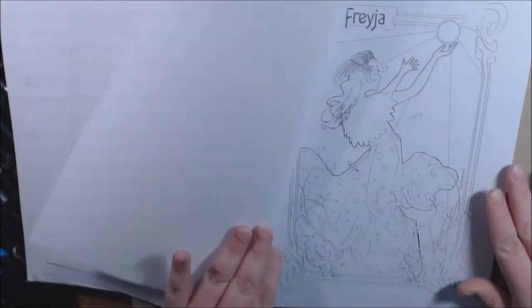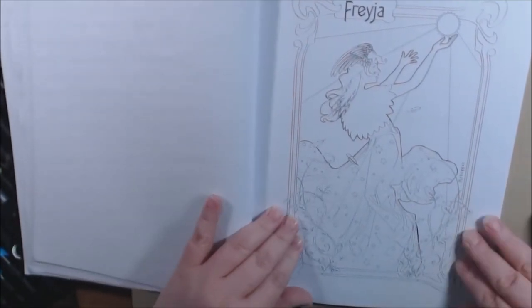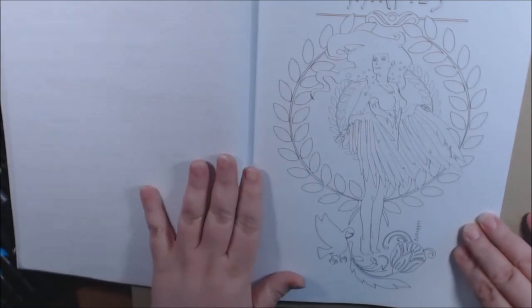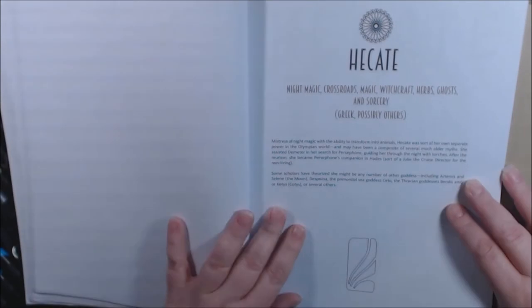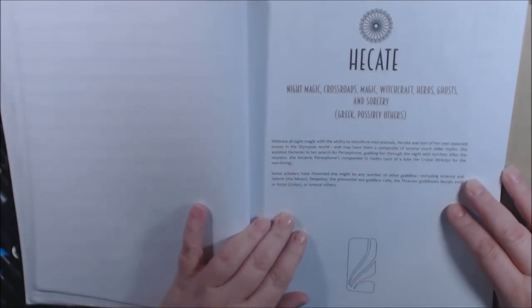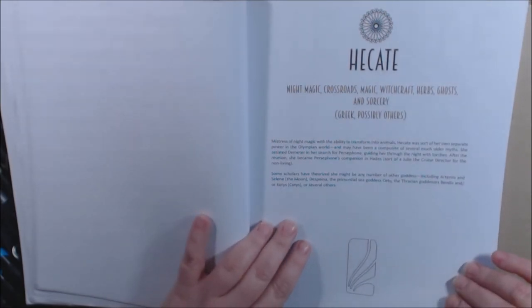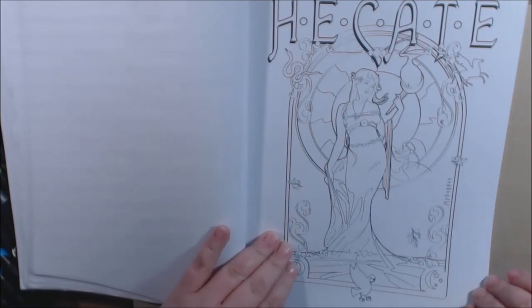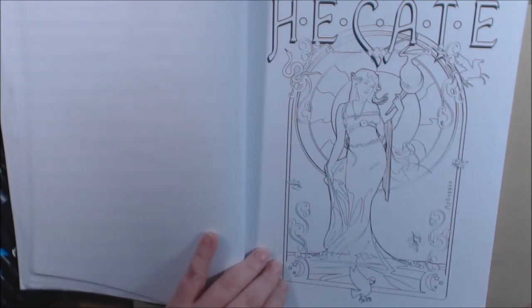Freya. Talk about beautiful — look how beautiful she is. Harpies. Hecate — I'm not sure of the pronunciation, but she's beautiful. Love it. The background is absolutely beautiful.